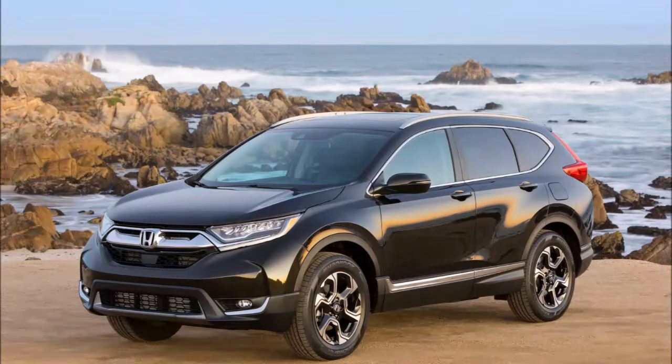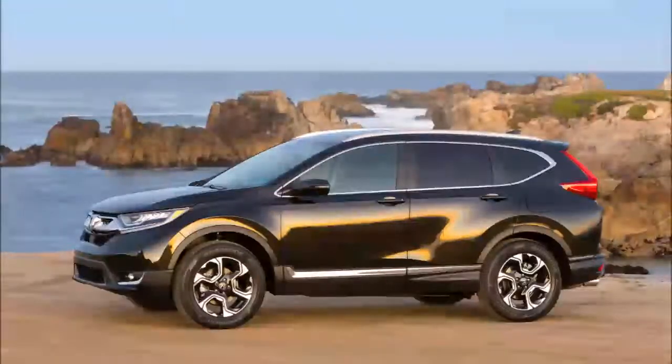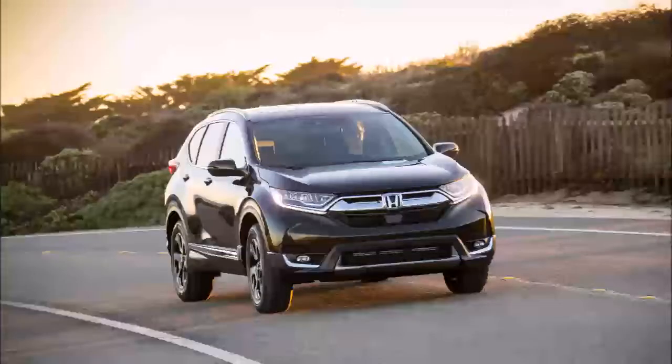The Insurance Institute for Highway Safety has awarded the 2017 Honda CR-V with the Top Safety Pick Plus rating, the highest award a vehicle can earn from the organization, which evaluates crash scores, front crash prevention systems, and headlights.